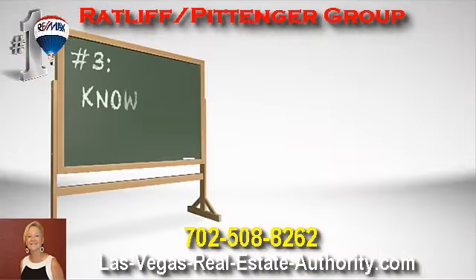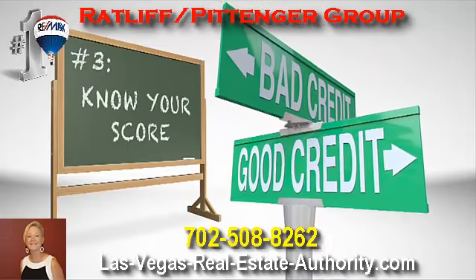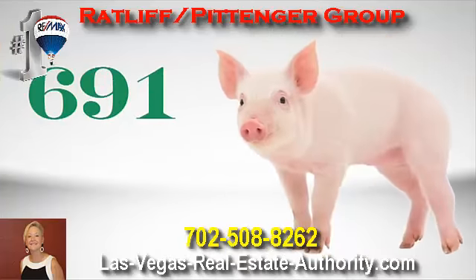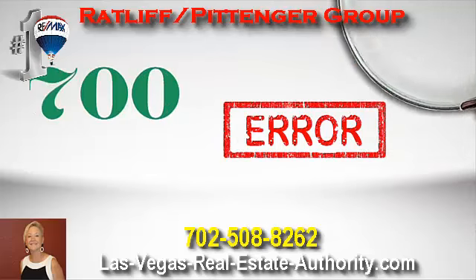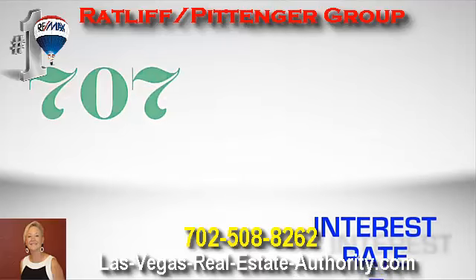Number three: know your score. Good credit is key to getting the best mortgage rate, and your credit score tells the lender that you're a responsible borrower. The higher your score, the better you look. And no matter the number, you should check your credit report for mistakes and get those mistakes corrected. That could improve your rating and get you a lower interest rate.